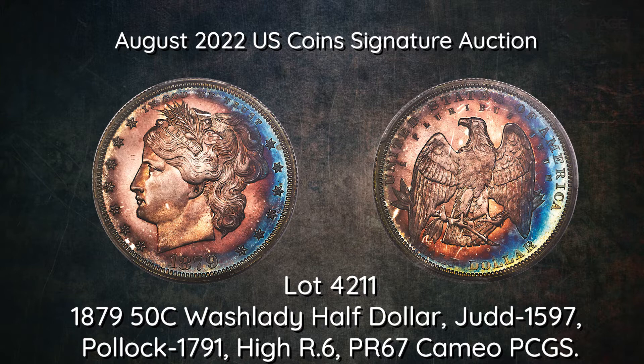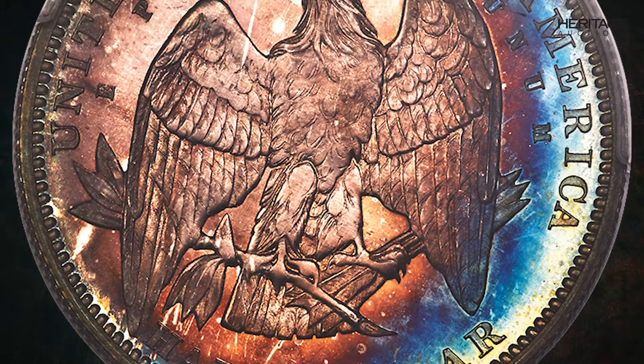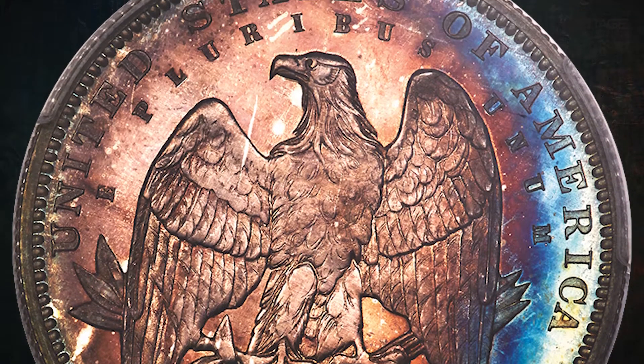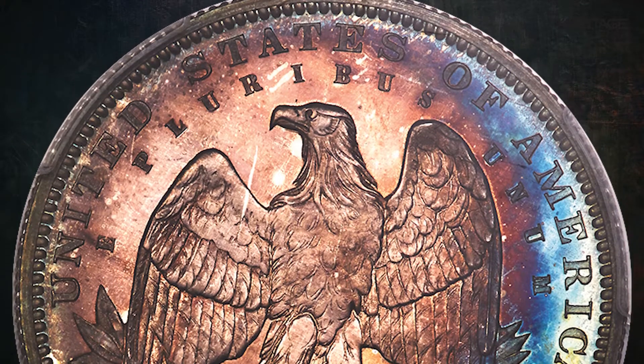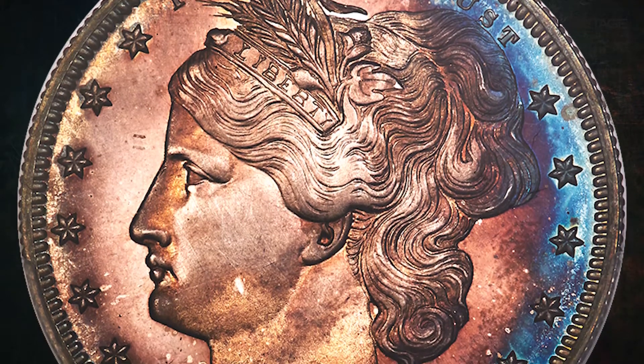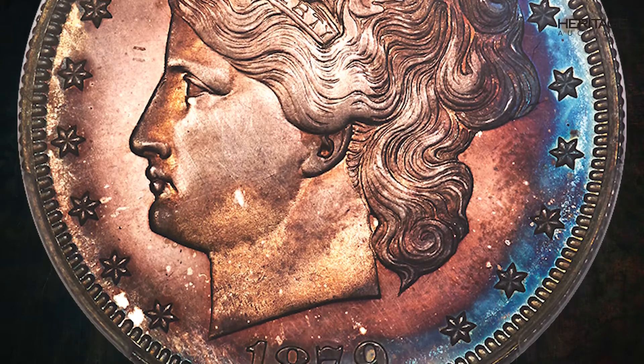In addition to its excellent pedigree, which can be traced back to Armand Champ, Rogers M. Fred, and D. Brent Pogue, this superb gem features rich golden brown, plum red, navy blue, and butter gold toning. The high-relief bust shows a bit of central strike softness, but the preservation is outstanding and so is the eye appeal.